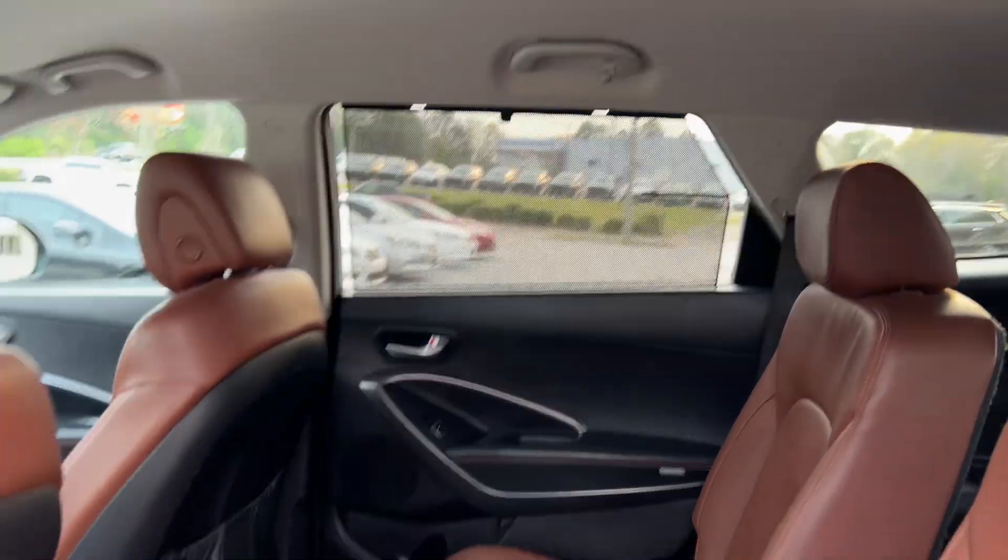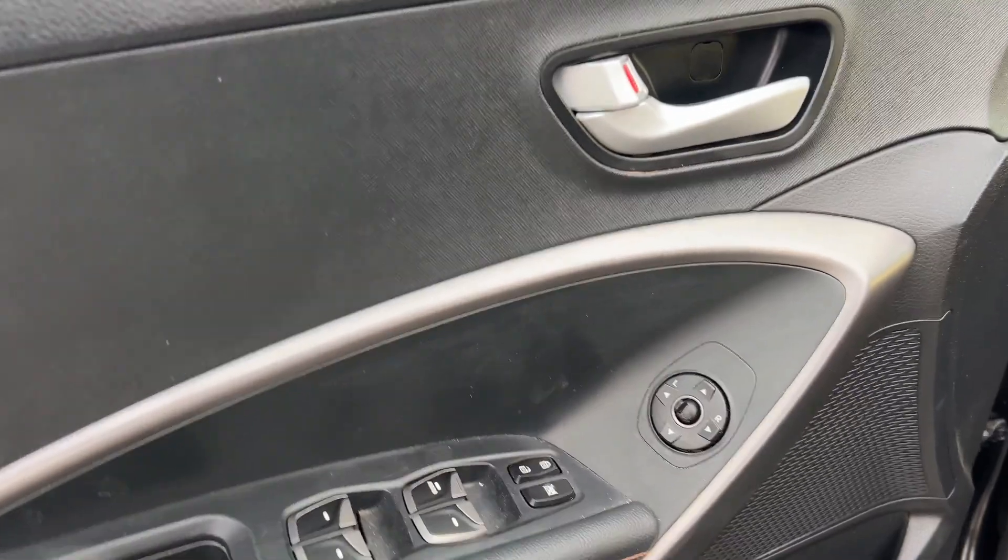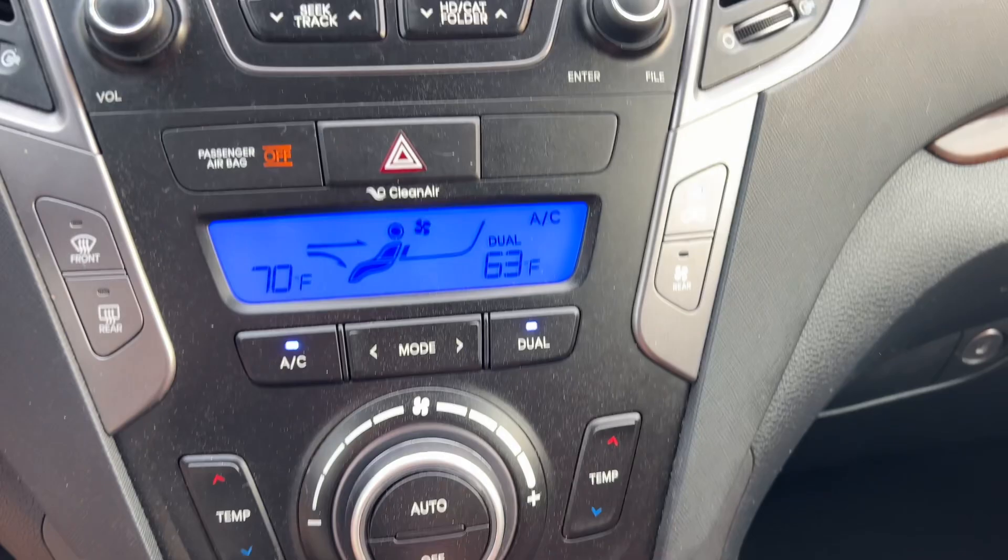Window shades in the back. Windows, locks, and mirrors, power driver seat adjustments. Wood grain trim, heated front seats, dual automatic air.